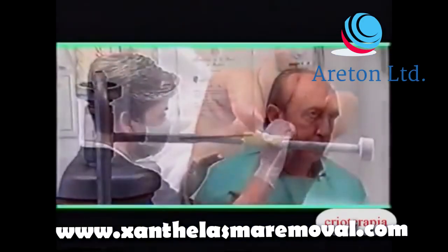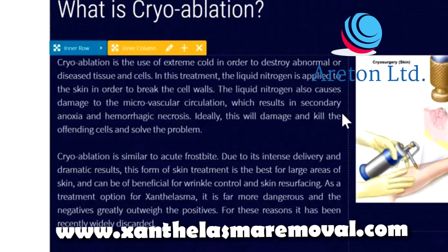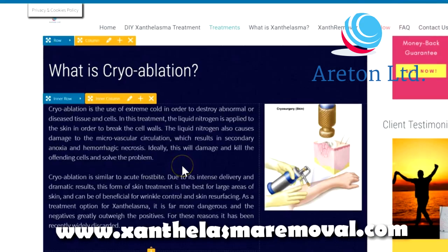As a treatment option for xanthelasma, it is far more dangerous and the negatives greatly outweigh the positives. For these reasons it has recently been widely discarded.